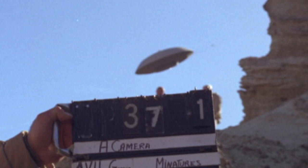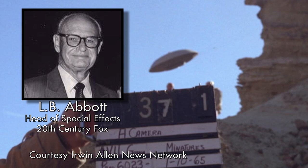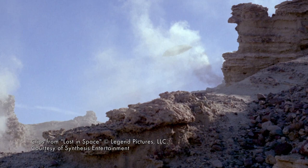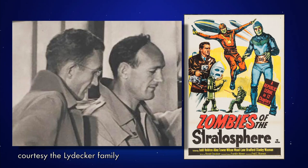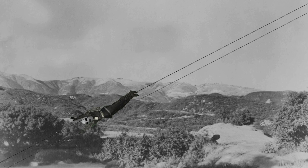L.B. Abbott's special effects wizards included Howard Lidecker, who rigged the Gemini 12 to glide down over 100 feet of twin wires for an exciting sequence that visually is still quite convincing to this day. Howard and his brother Theodore devised this method in the 1940s for the famous serials of that era. The miniature would smoothly glide down the wires for the appearance of flight — it was actually gravity doing all the work.